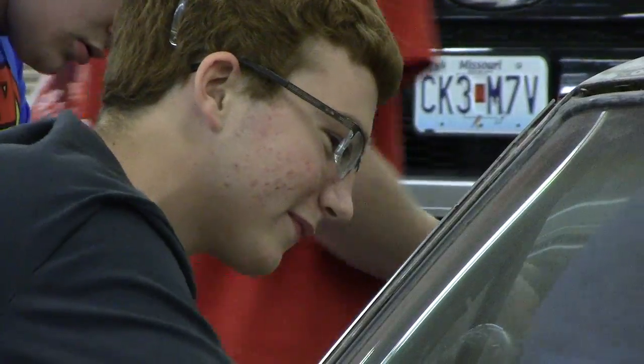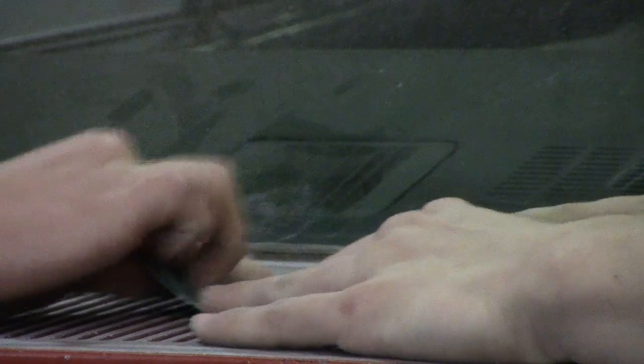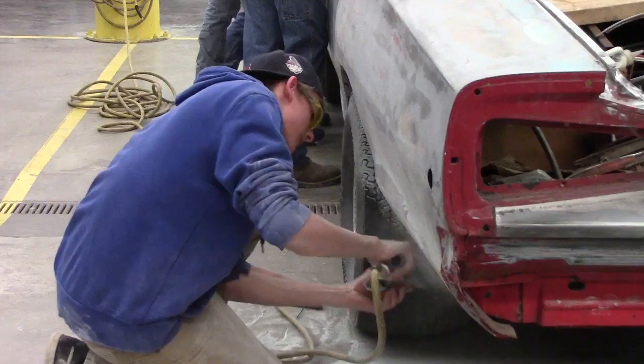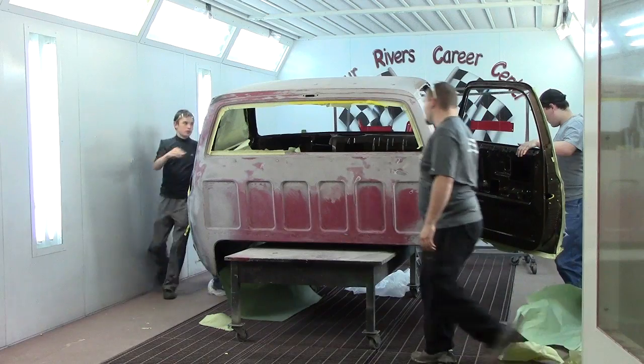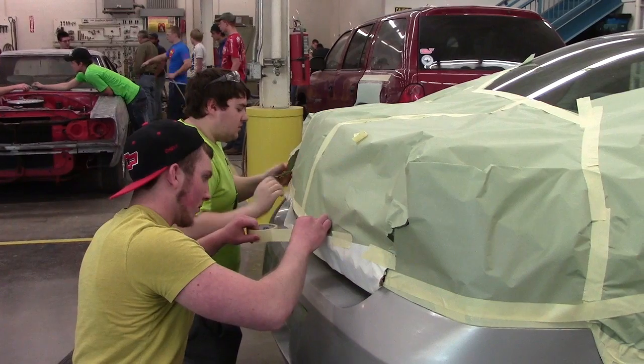It's everything from entry level to somebody that feels well experienced in cars — we can make them better than what they were. We do everything from restoration to collision repair to graphics. It all entails rust repair, framework, suspension, and occasionally we'll pull an engine and transmission out, paint the engine compartment, and put it back in. Pretty much anything that involves a vehicle. We have quite a few students who already have internships, so they're working before they're even done taking this class.